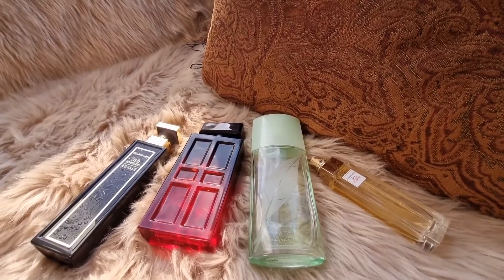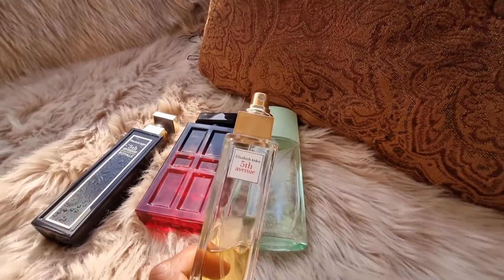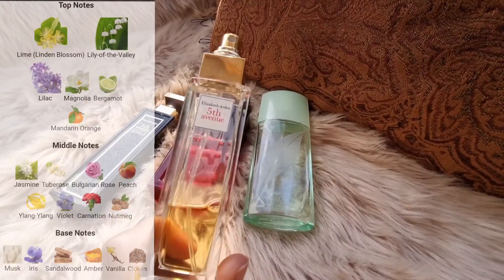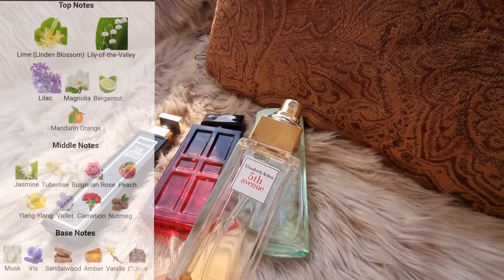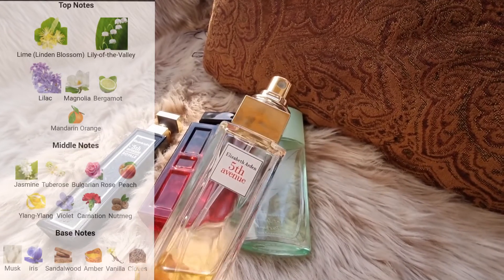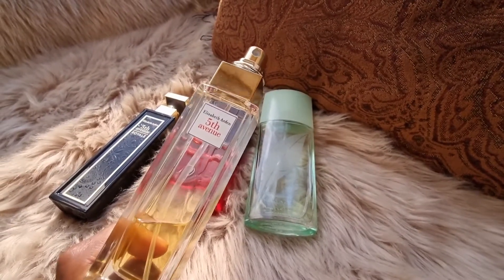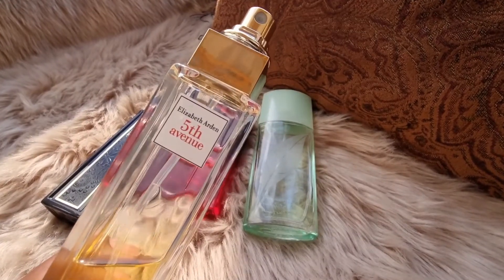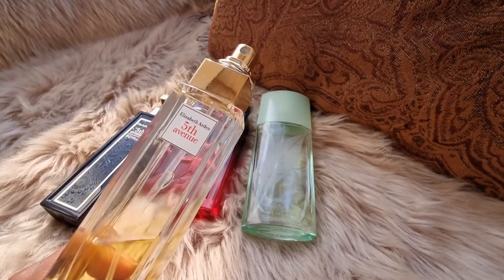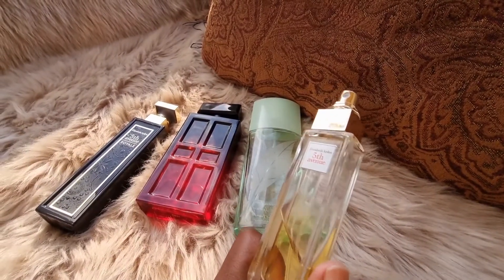The first one I really like is the Elizabeth Arden Fifth Avenue. I got this from Elizabeth Arden — I did not buy it with my own money. When I purchased the other two, I got free samples but that sample broke, which really broke my heart, and then they sent me this one. This perfume smells so beautiful. I think I want to buy the 100ml personally. I've been using it every single day, either alone or mixed with another perfume. It's just a 30ml but I use it very sparingly because I don't want it to finish.